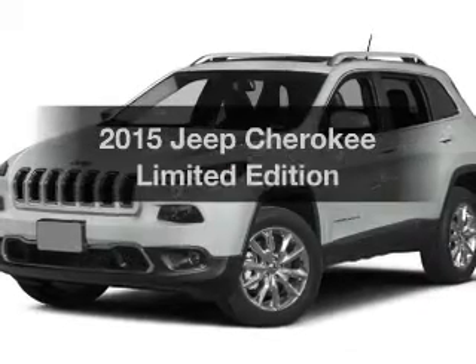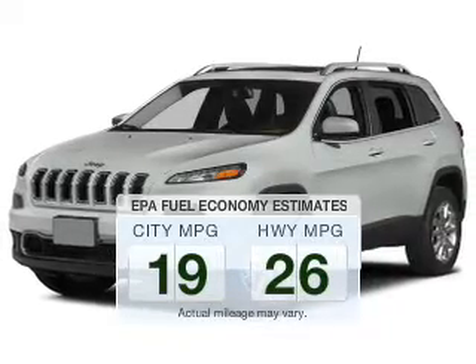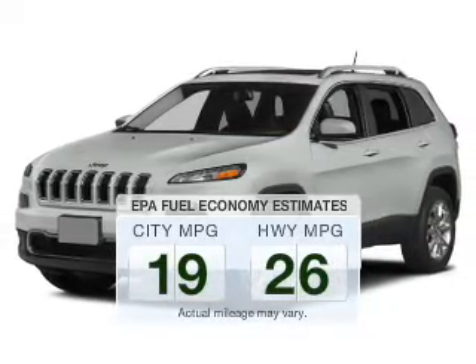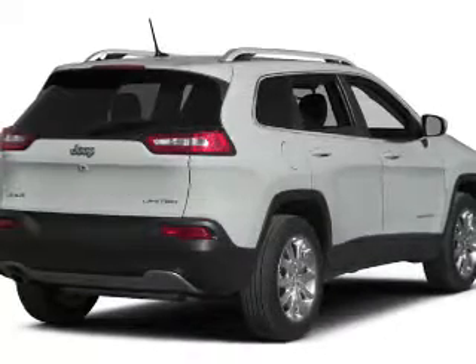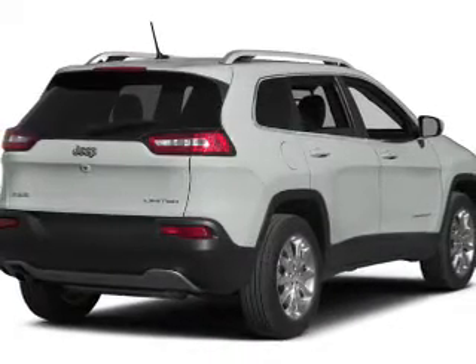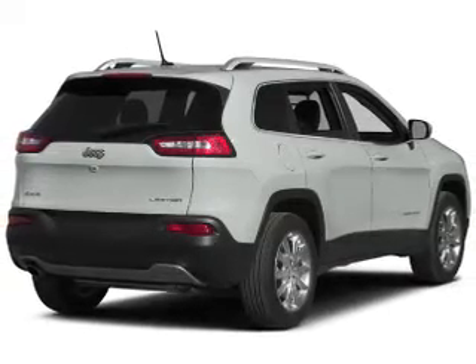If you're looking for a first-rate auto, this one could be yours today. Save your money and make fewer trips to the gas station when driving this fuel-efficient vehicle. The powertrain includes four-wheel drive with a reliable engine connected to a smooth-shifting automatic transmission. Navigation is included to help you get to your destination.